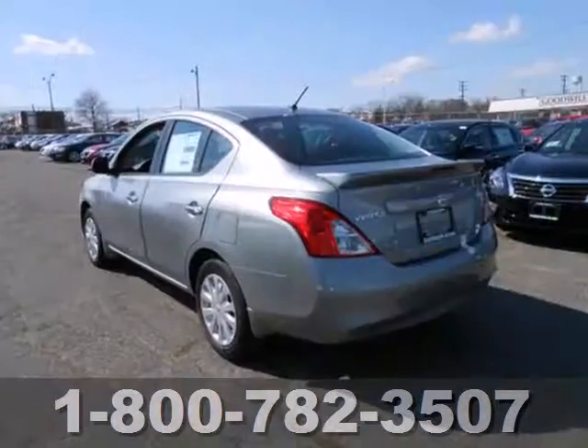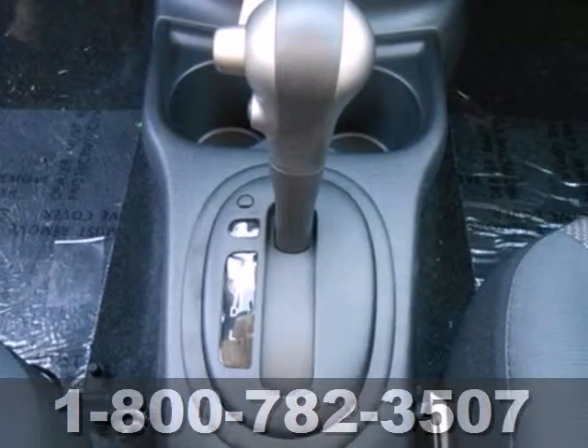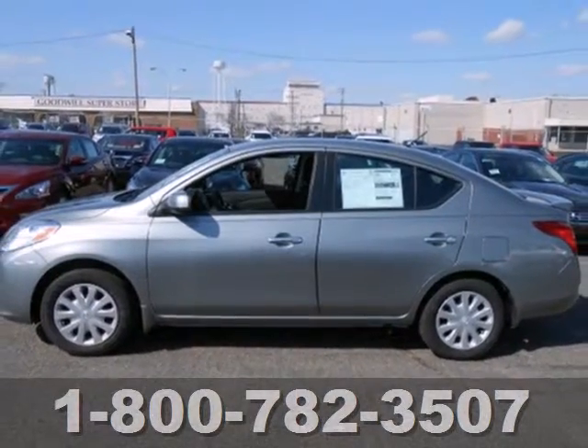It has numerous safety features including stability and traction control, anti-lock brakes with brake assist, and multiple airbags. This capable and reliable Versa is ready for your test drive.